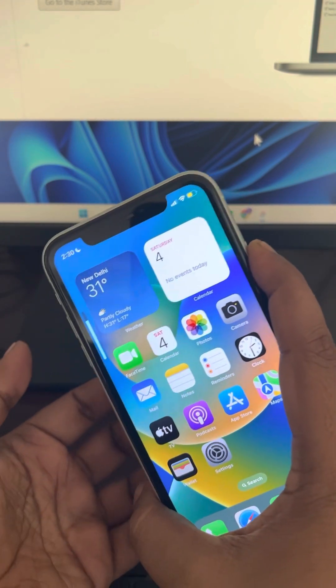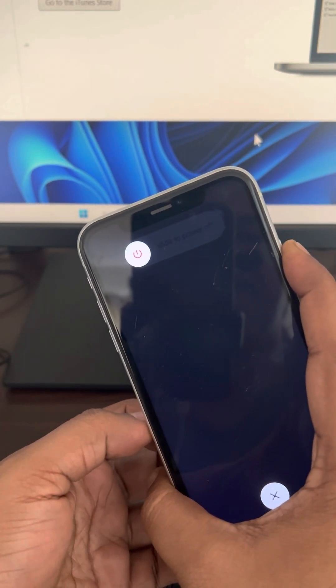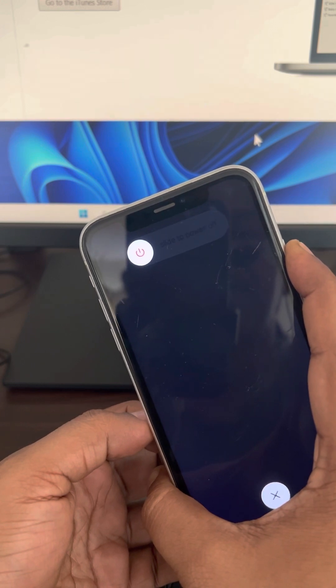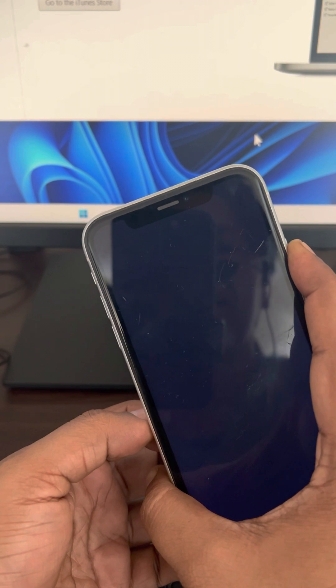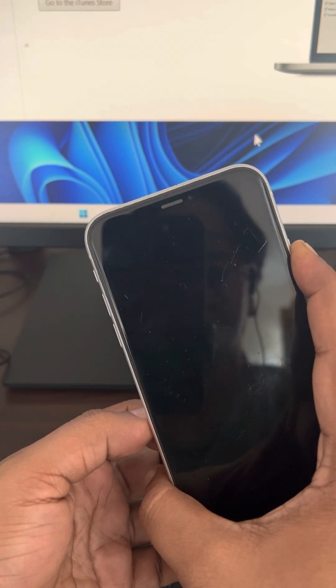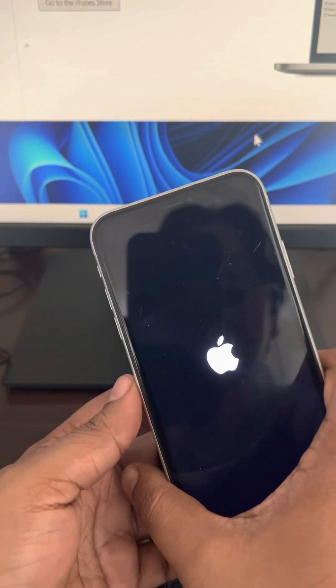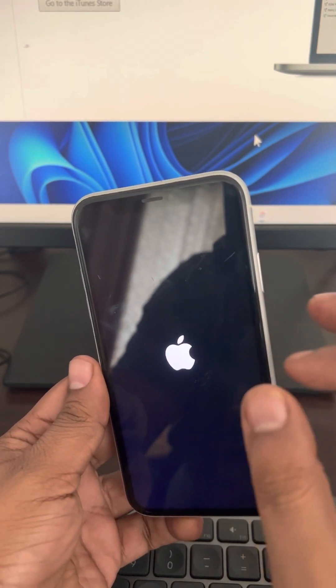Do not worry — keep holding it and it will restart. The Apple logo will appear on the screen; keep the button pressed until then. Once the Apple logo appears, you have successfully force restarted your iPhone.